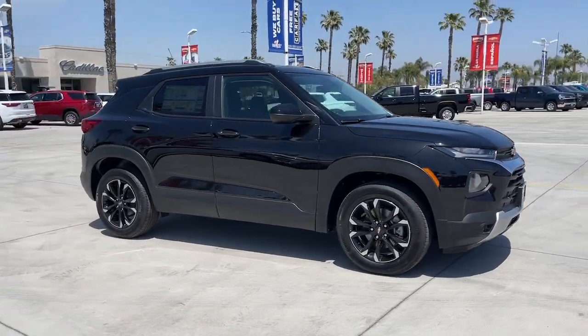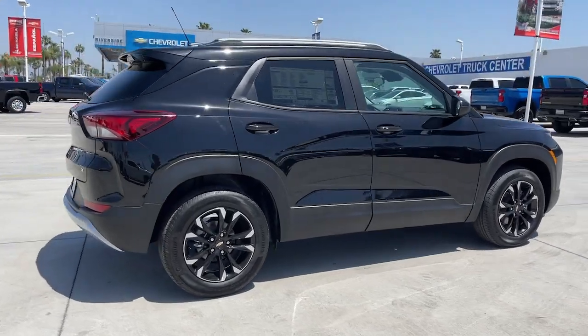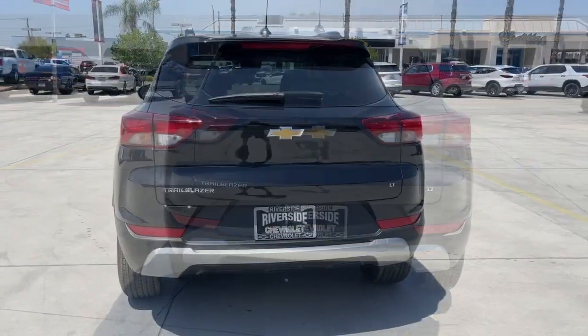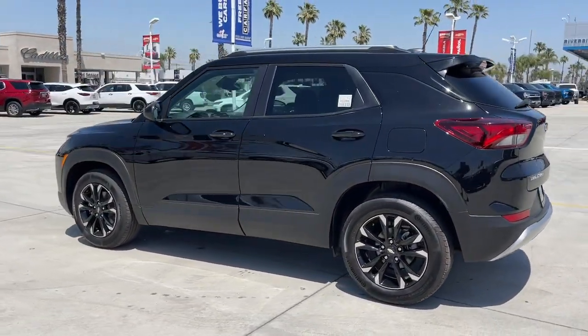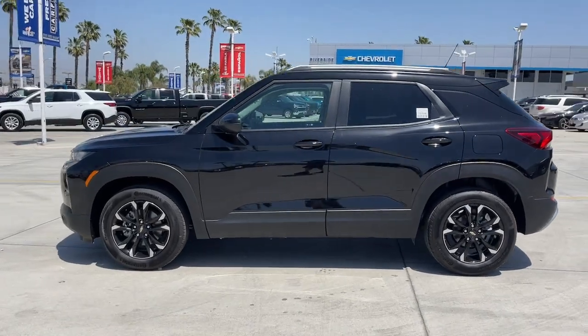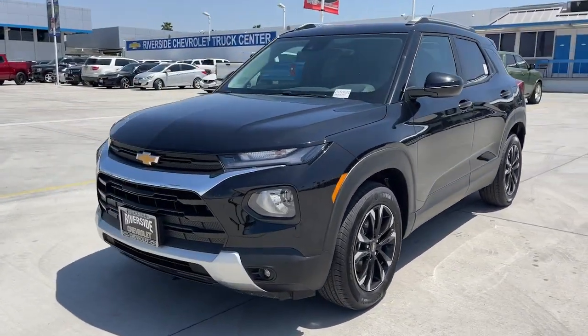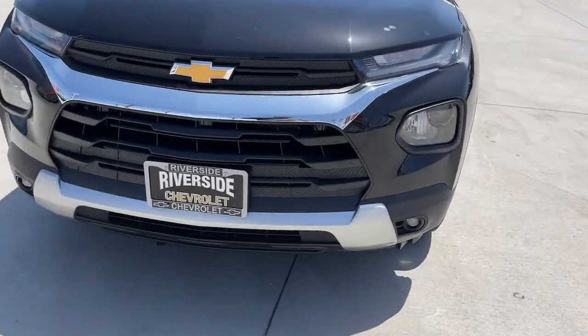Here is a wonderful 2023 Chevrolet Trailblazer — ready to take you places in bold, modern style. Its flexible, spacious interior, touchscreen infotainment, and standard driver assist safety tech are wrapped in sculpted good looks. Options like available all-wheel drive let you make this sprightly subcompact crossover all your own.